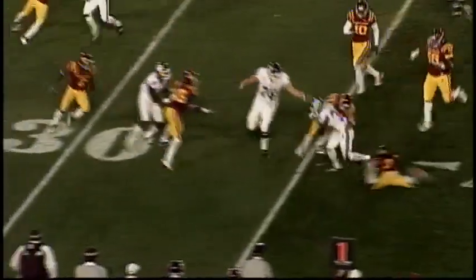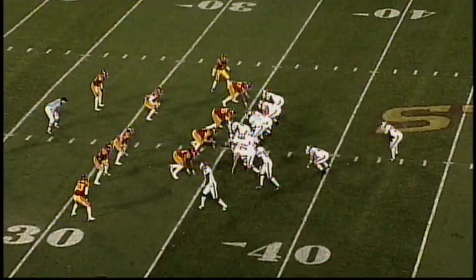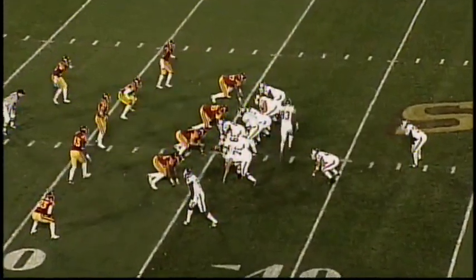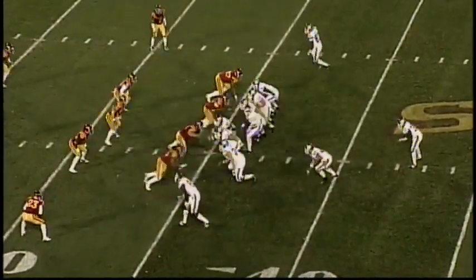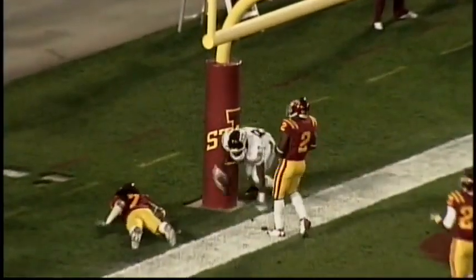Iowa State territory — no-huddle again, single setback. Here's the pitch left to Gray, being chased, got by the first man, cuts to his right to the 35-yard line, picks up about three. He's a freshman. Here we go with a flexed I off to the left side — it's play action by Johnson, sets up, long throw going to the end zone — he's got a man! That's McCoy — it's a touchdown, Texas A&M!